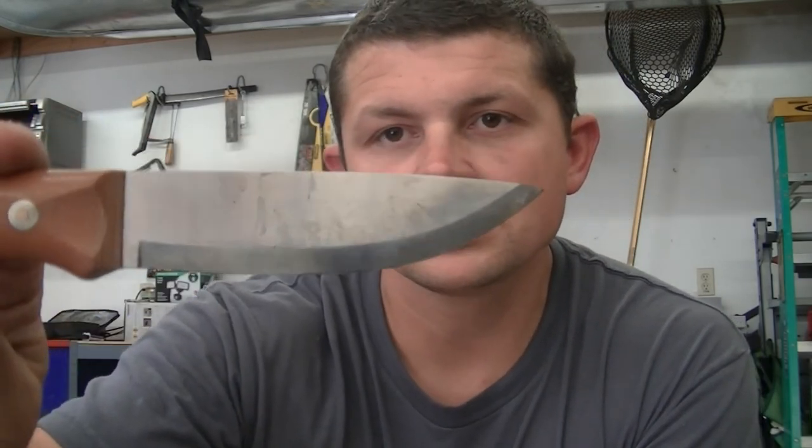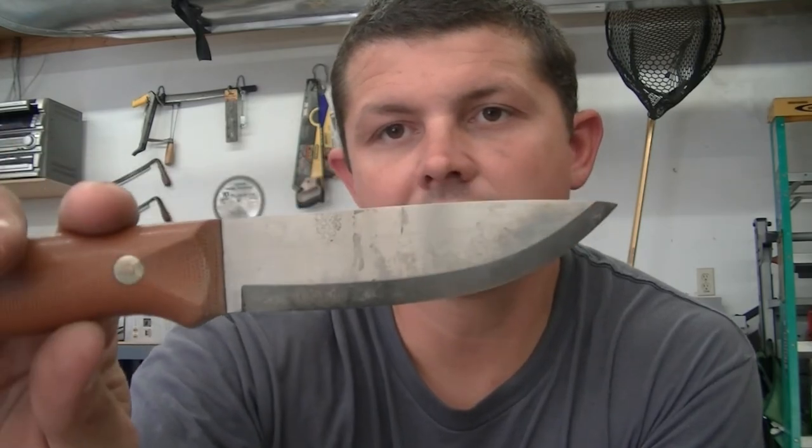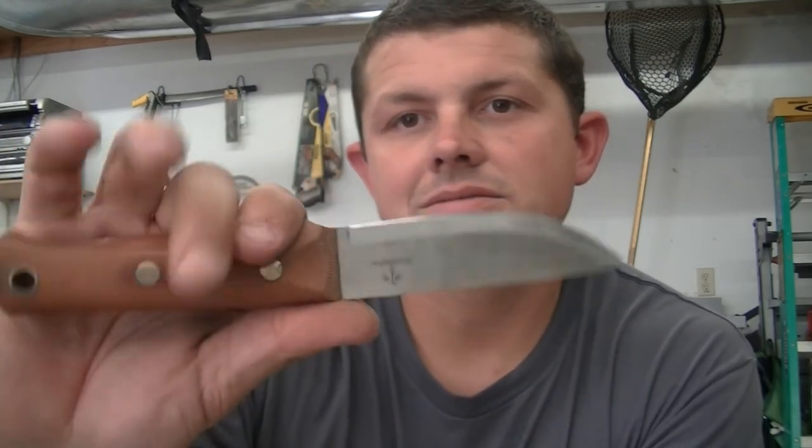This one's got just a little bit of a belly there, but it's kind of a nice, you know, smaller medium-ish knife.